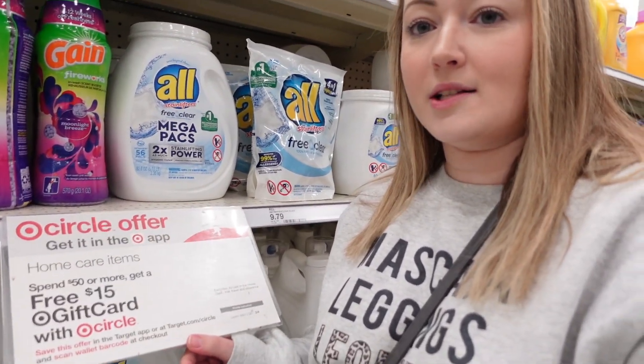Okay we're in Target now. I'm so excited. We're gonna be doing the big household promotion where when you spend $50 or more on select products you get back a $15 gift card.